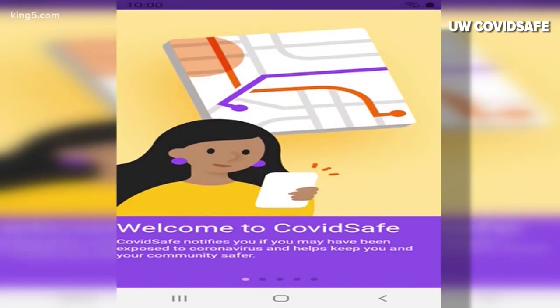King 5's Callie Greenberg standing by live this morning at UW with details. Good morning. So we're hearing a lot of terms when it comes to reopening the economy — one being widespread testing, the second being contact tracing. This app is designed to help with that, to alert people who may have had contact with someone who tests positive for coronavirus. The app is called COVIDSafe.